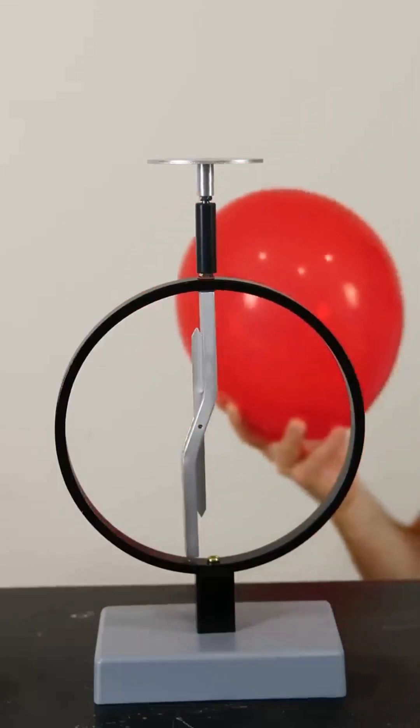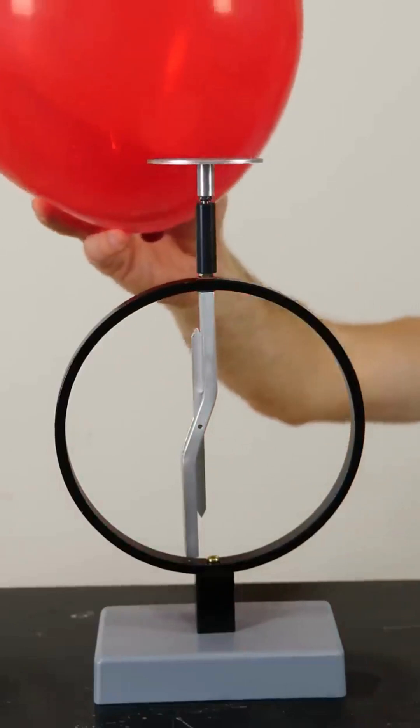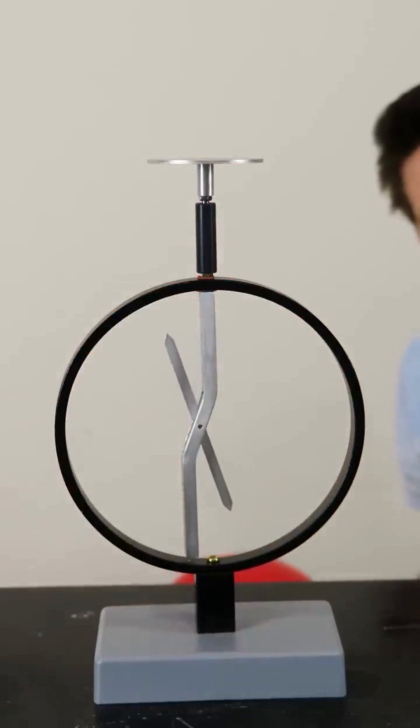This is an electroscope. You can trap charges on the top plate and this makes the needle move away from the center. If I take a balloon and rub it on my head, it's actually scraping electrons off my hair. Then I can deposit them on the plate and charge it up.